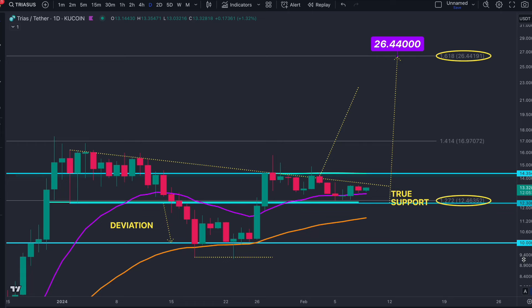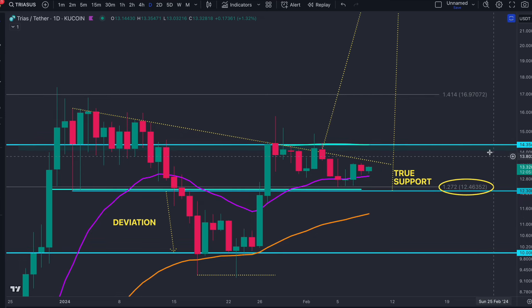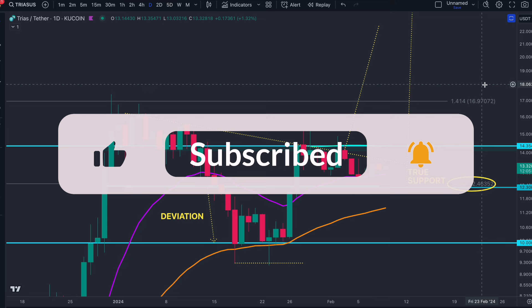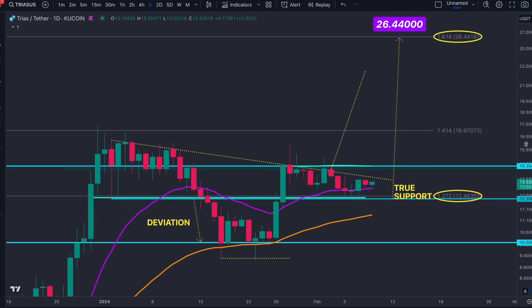Welcome back to another Trias update. We are still looking for this breakout to the upside, so we'll discuss that today. Make sure you like, subscribe, comment and share. We're under 30 subscribers away from 8k — we can do that today or tomorrow — so thank you all for the continued support on the channel.